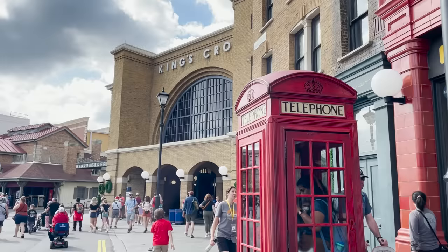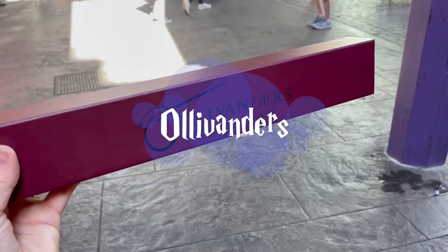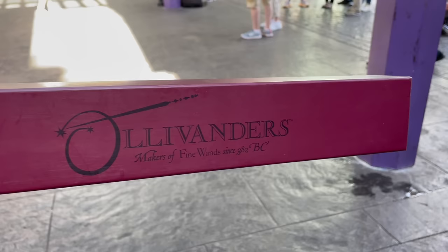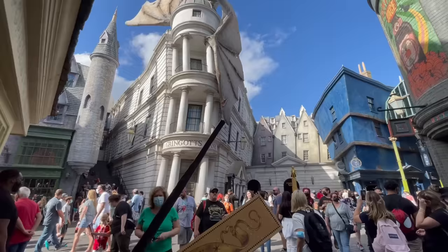We're going to start at number 13 with visiting Ollivanders, specifically for the Ollivander's Wand Experience. It's a popular shop within the Wizarding World of Harry Potter, located in both Diagon Alley and Hogsmeade, so it doesn't matter which side of the park you're visiting. This is the iconic wand shop from the Harry Potter series where Harry and his friends go to purchase their wands.